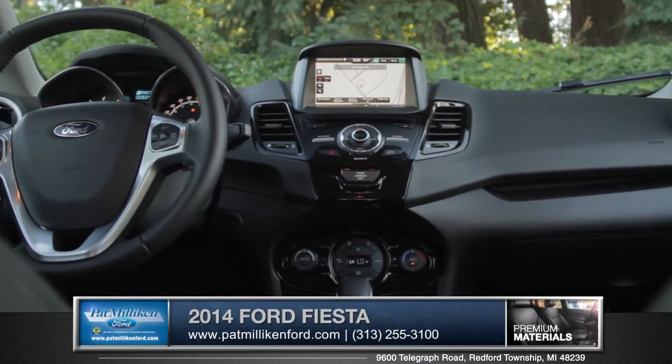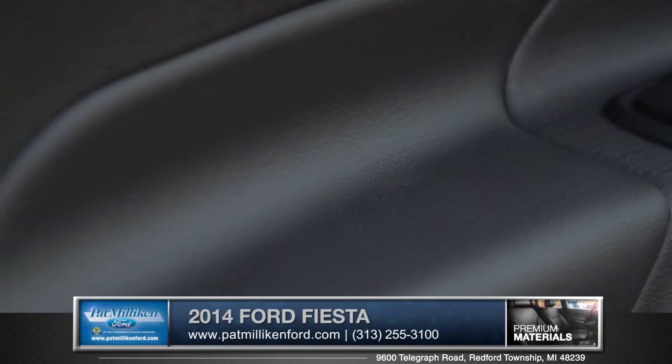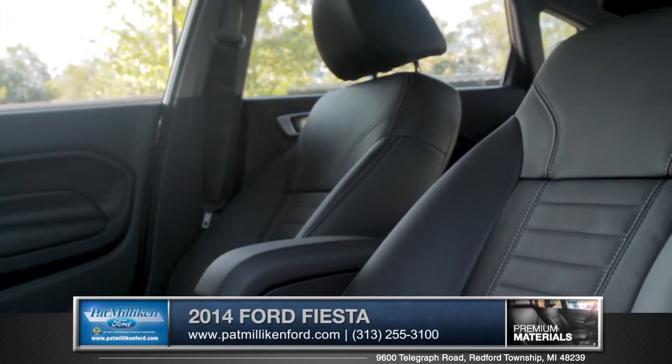Enter the cabin and you'll be greeted by upscale, soft touch materials and even available leather trim sport seats that firmly cradle your body as you accelerate through the apex of the turn.